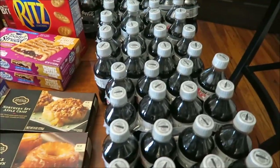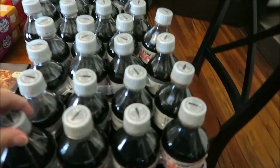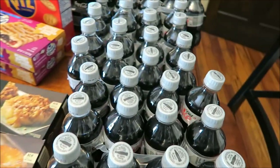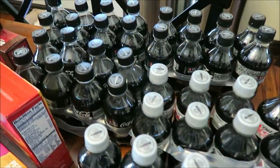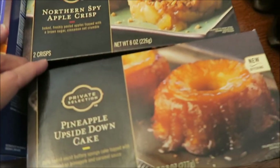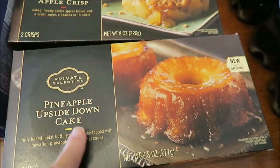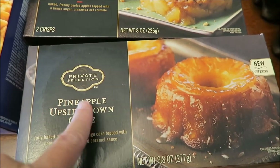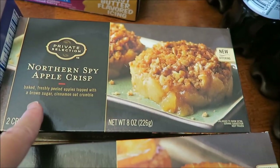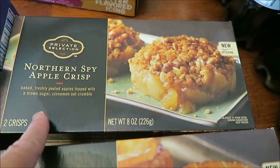At Kroger we bought five Diet Cokes and Kevin bought these short bottles — I'm assuming these are the ones on sale. Five of the Diet Coke and three Coke Zeros because I already had a bunch. These say new offerings — they were in the frozen section, they're desserts. A private selection is Kroger brand, and it's a Pineapple Upside Down Cake and Northern Spy Apple Crisp.